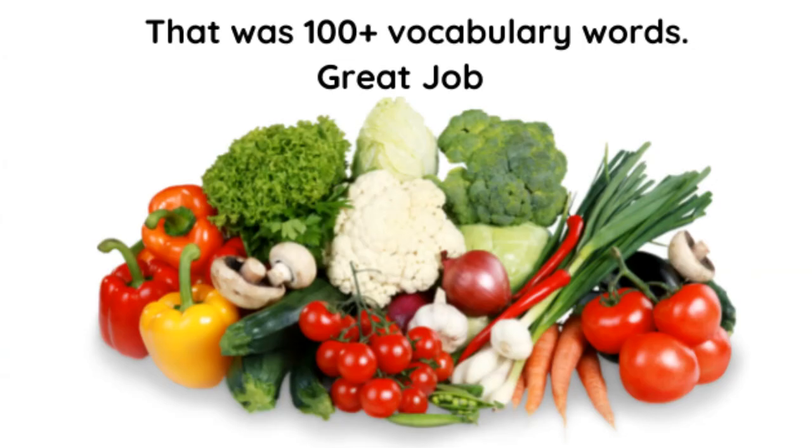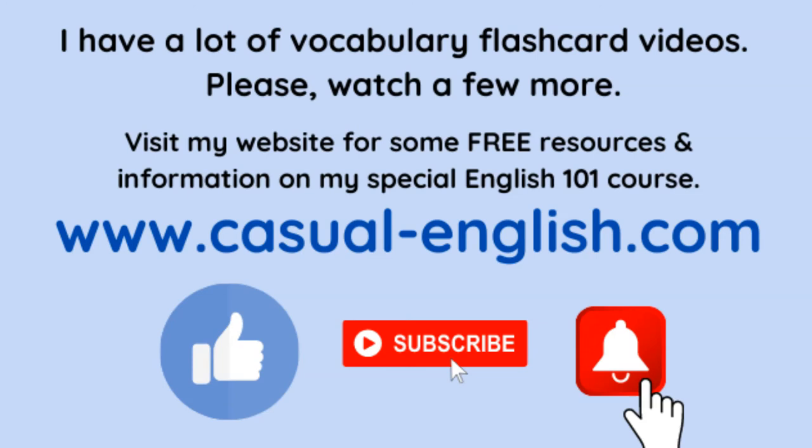That was over 100 vocabulary words — great job! Learning these is important. I have a lot of vocabulary flashcard videos, so please watch a few more on the playlist. Visit my website for free resources and information on my Special English 101 course. The website is www.casual-english.com.